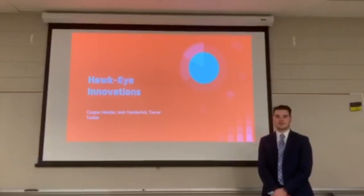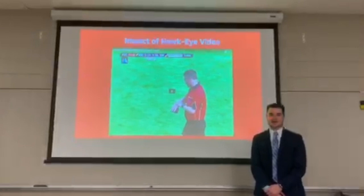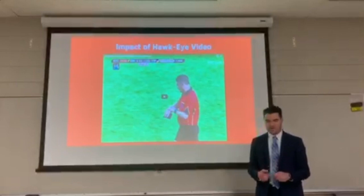Hi there, my name is Cooper Metzler and I'm here to introduce the technology that is known as Hawkeye Innovations. Before we begin, I would like to show you a video of the 2014 All-Ireland Hurling Final between legendary rivals Kilkenny and Tipperary.